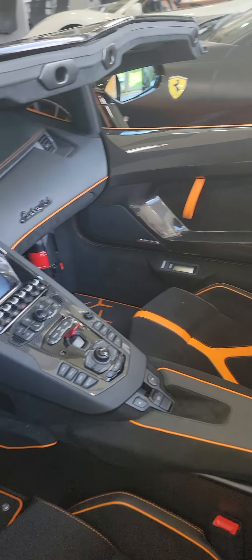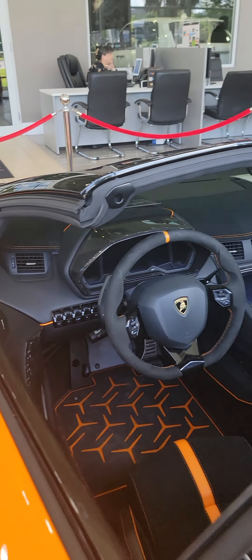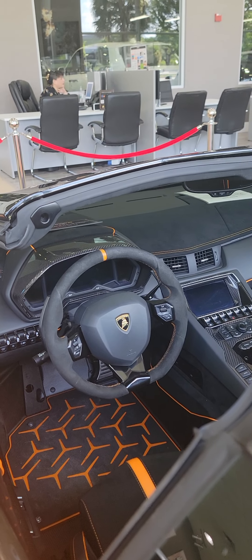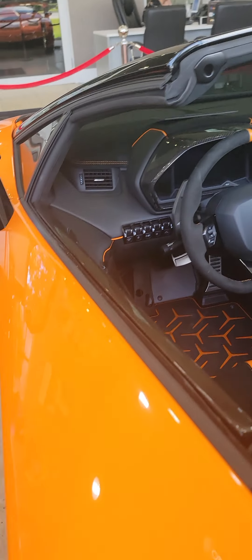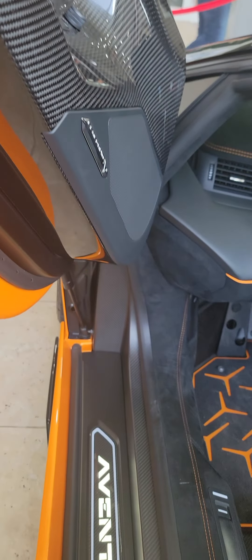Do we have the window sticker to this? The MSRP? I know they're difficult to get. Everything's made to reduce weight — that's why these are carbon fiber.